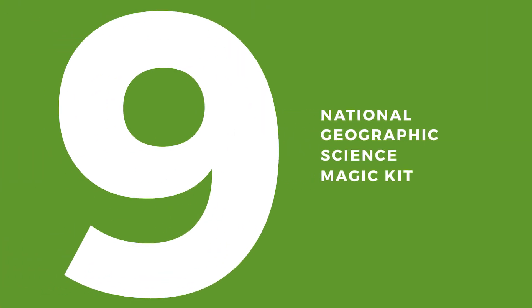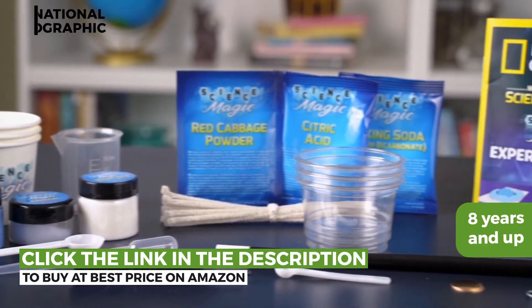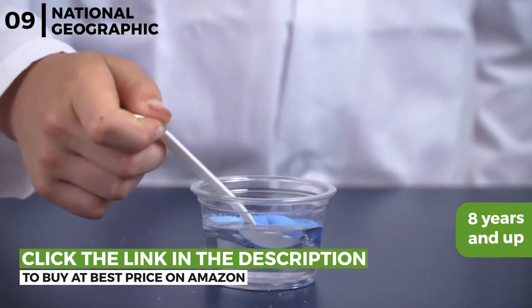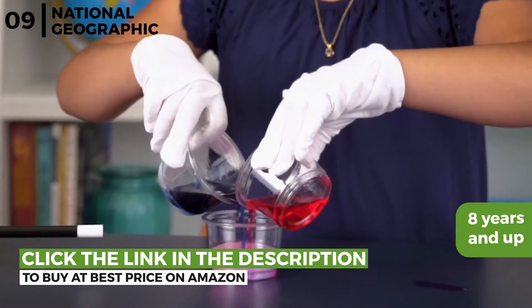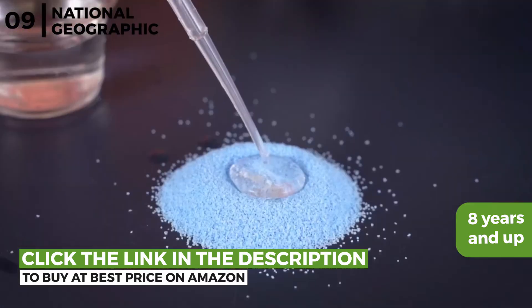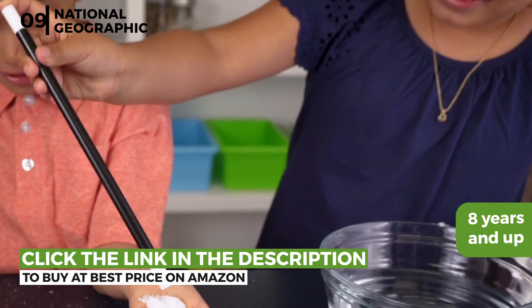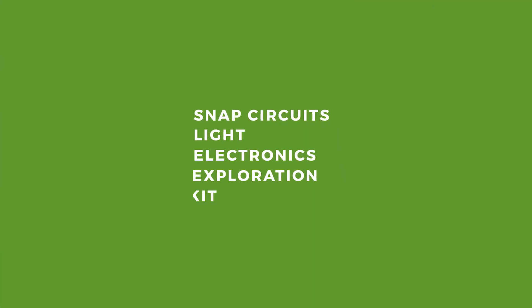Coming up next is the National Geographic Science Magic Kit. This science magic kit is aimed at children over 8 years old, with over 20 chemistry and physics experiments to conduct that double as magic tricks — like changing the colour of a solution, making a jellyfish, cleaning up an oil spill, waterproofing themselves, making snow appear on their hand, and so many more fun activities.